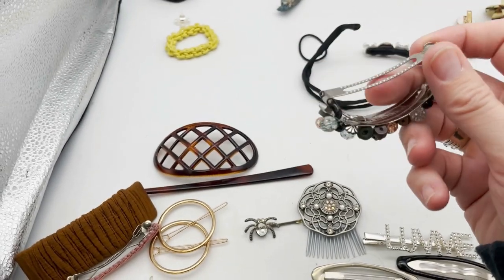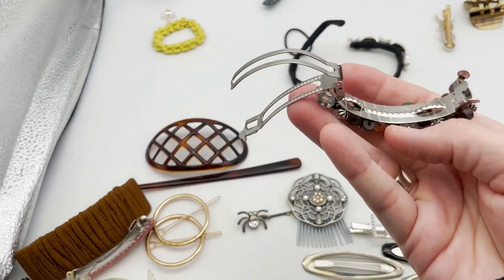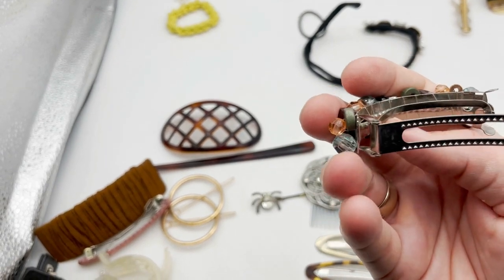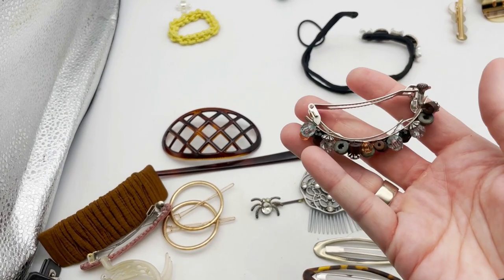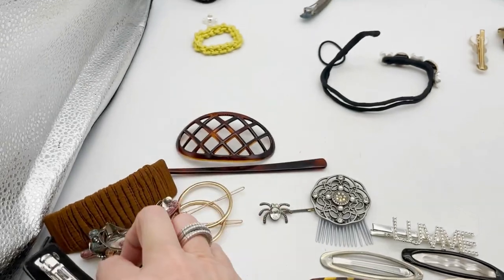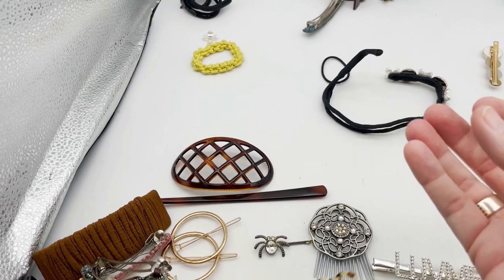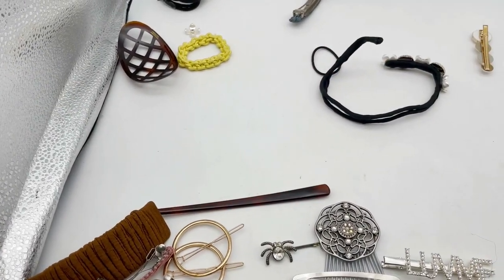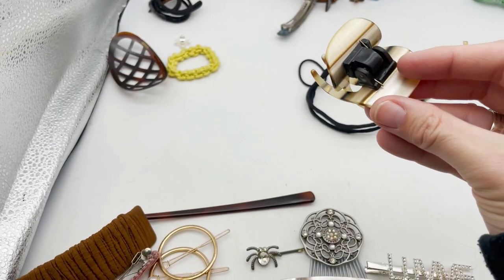Let's open it and see if there's anything on the inside that tells us anything. Just another clip, but that would be for a ponytail — see how thick it is? This is what they normally look like.